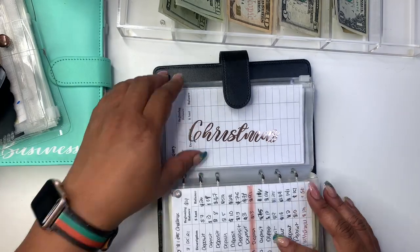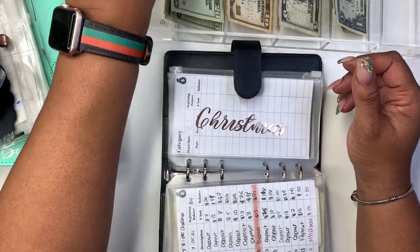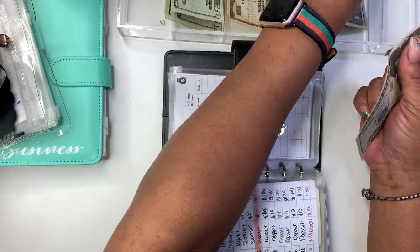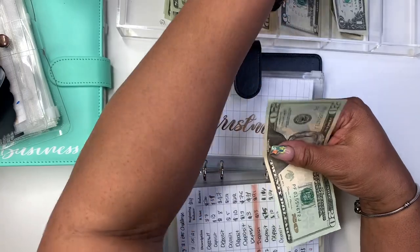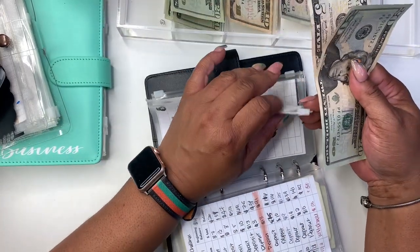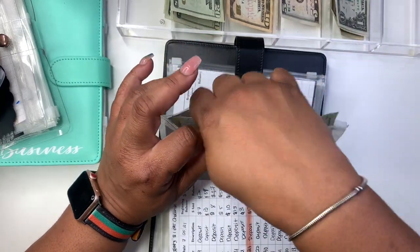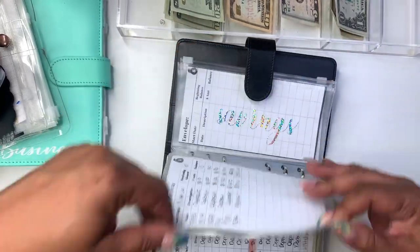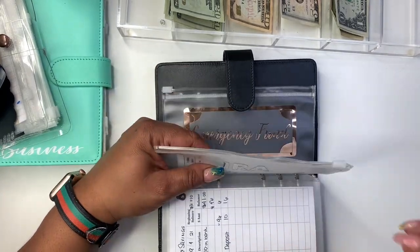Christmas — I'm going to finally find Christmas. Christmas is getting $25. Okay, we're done with savings. Our rate is getting $5.